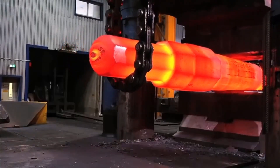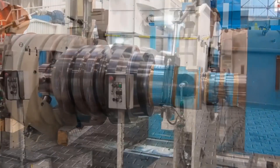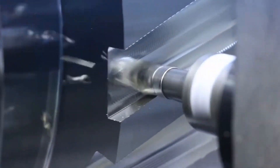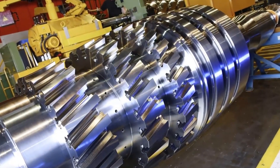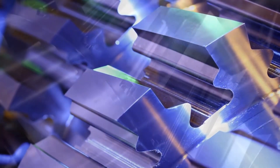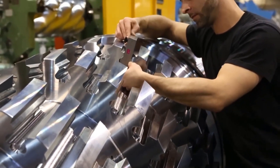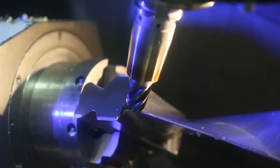The R-Max 1 compressor is designed to deliver exceptional performance, reliability, and efficiency. It features a robust construction built to withstand the toughest working conditions. The compressor is powered by a high-quality electric motor that is capable of delivering consistent performance even under heavy loads.